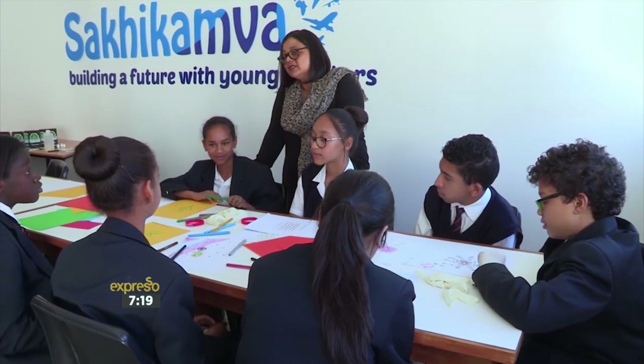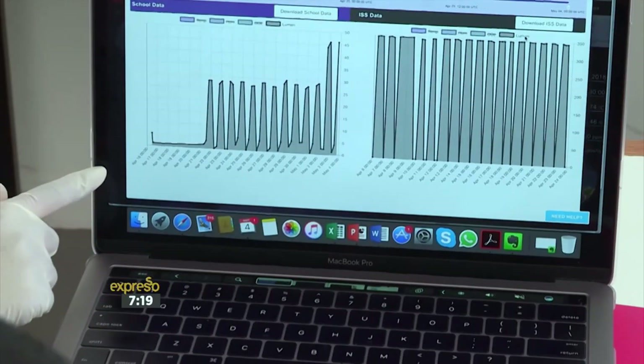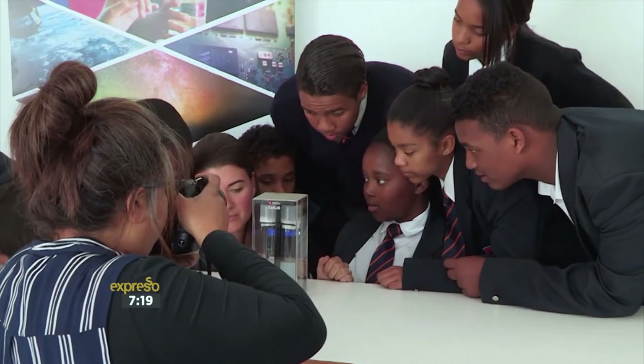One of the really exciting things about the ExoLab platform is that students are not only connecting directly to real scientists and researchers, but also to other students around the world conducting the same experiment. Students in Cape Town can see experiments happening in New York City or Italy, and teachers can engage with teachers from around the world to learn how they approach problem-solving and collaborate to build collective knowledge around science experiments in the classroom.